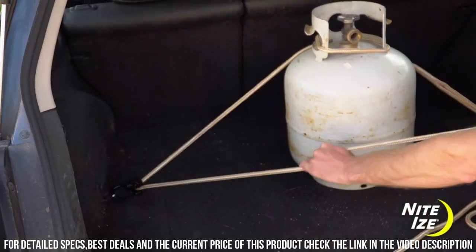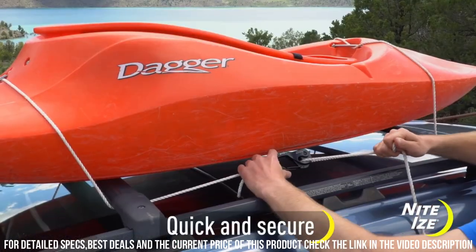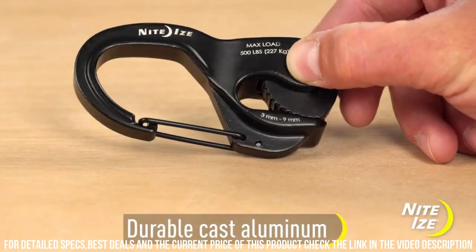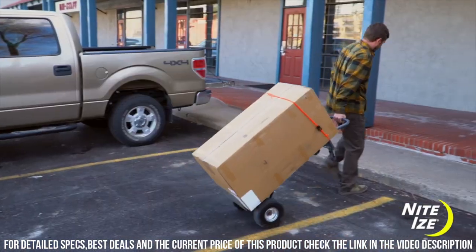Its lightweight and compact size make it easy to carry in your pocket or attach to your gear. From securing tents and tarps to organizing your camping equipment, the NightEye's Camjum Cord Tightener is the reliable solution for all your cord tightening needs.